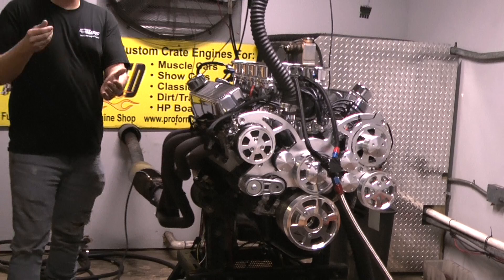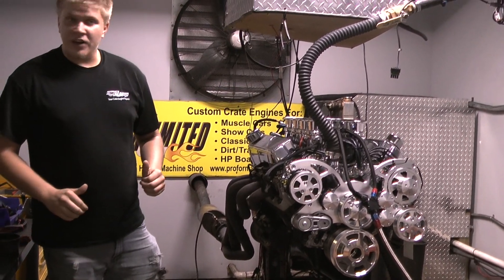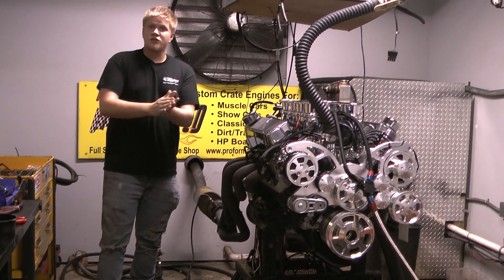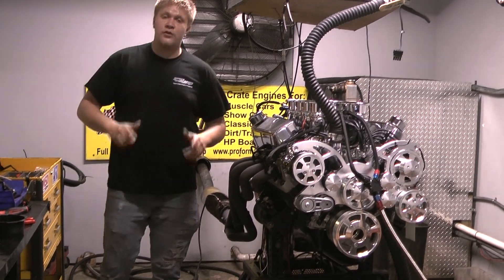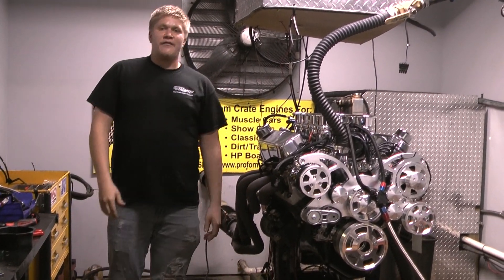If you want something that looks, sounds, performs amazing, don't hesitate to give us a call. We'll be happy to throw you together something that not only looks great, performs great, and is built with quality — right here in Melbourne, Florida. 1-800-267-3940.